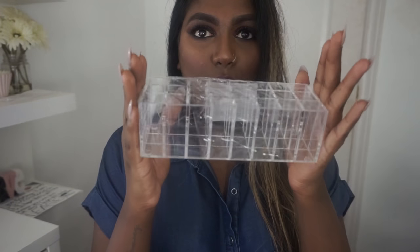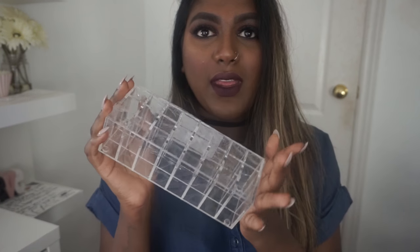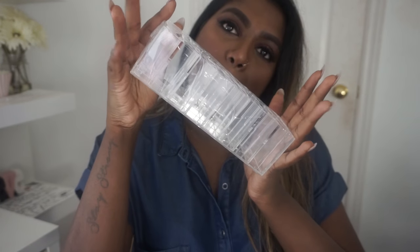I also grabbed an organizer from Lady Boss — it's a little bit taller than the one I already have, which makes it perfect for liquid lipsticks. I wanted to display my Kylie and Anastasia liquid lipsticks on my vanity, and this one was about $20.